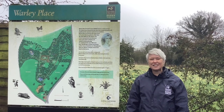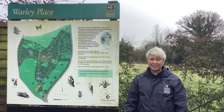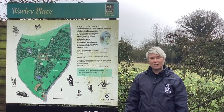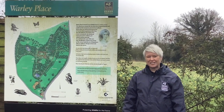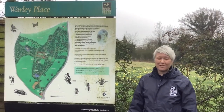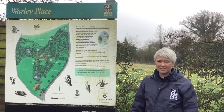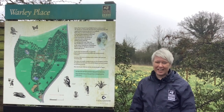Now this site is completely unique. It's a historic garden as well as a nature reserve, and it's the gardens of the renowned horticulturalist and naturalist Ellen Wilmot, who gardened here from 1875 to 1934. In her time she propagated many different varieties of plants and at its peak there were a hundred thousand different types of plants on the site.